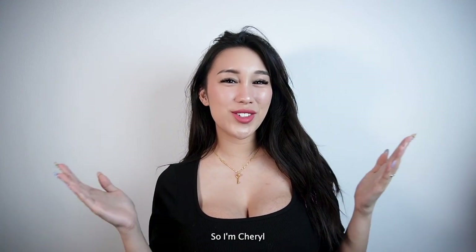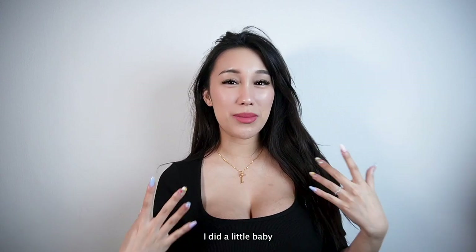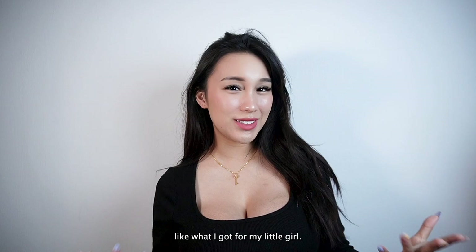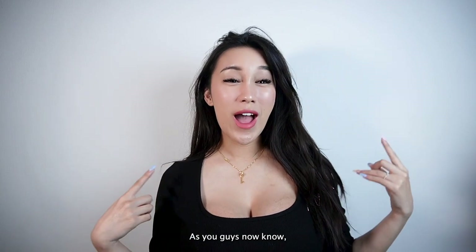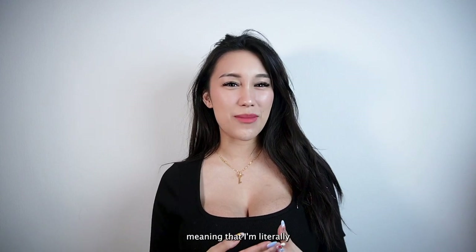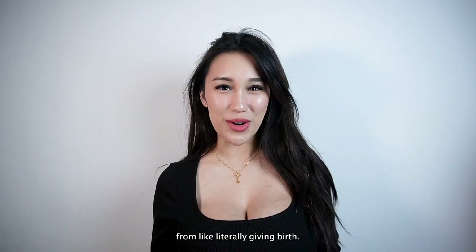Hey guys, welcome back to my channel. I'm Cheryl, and I know the last time I did a little baby haul part one of what I got for my little girl. As you guys now know, I am pregnant. Today I'm 35 weeks pregnant, meaning that I'm literally three to four weeks away from giving birth.